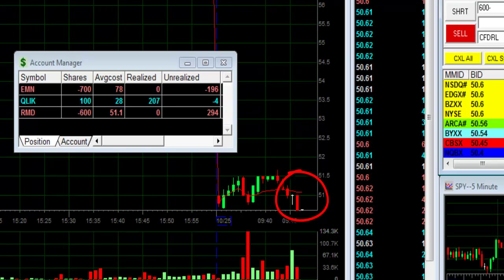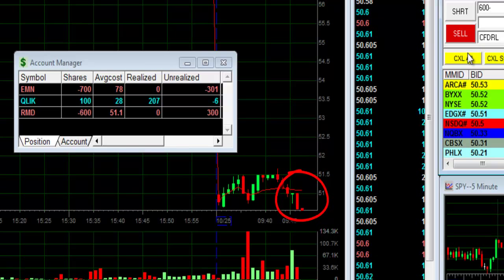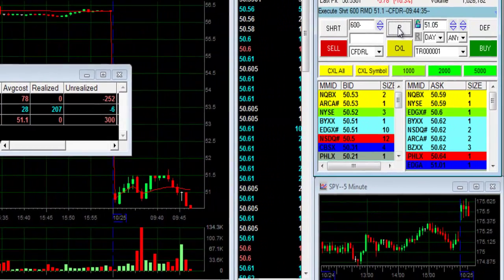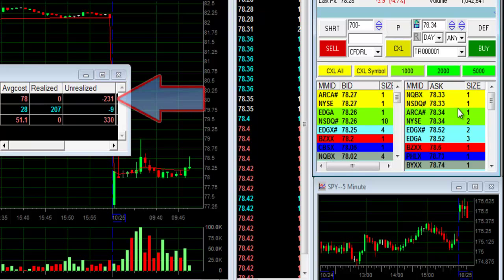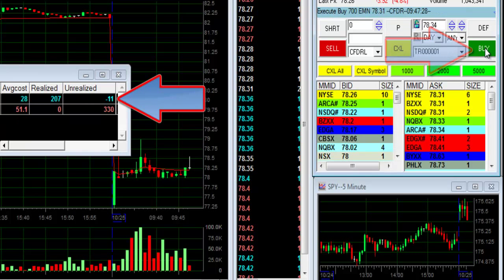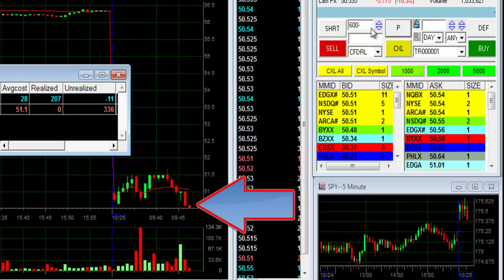That's a nice move. I would like to see it moving under $50.60. RMD is at $300. EMN is hurting me here — I can see I'm at a loss of $250. RMD is doing good, but I'm closing EMN. I'm down $210.